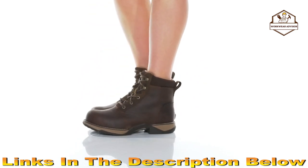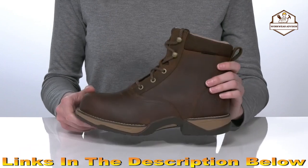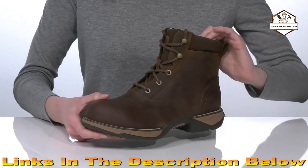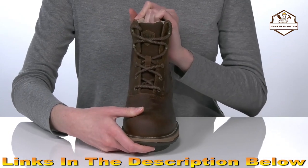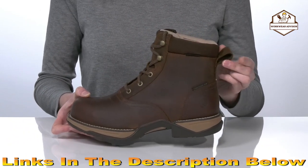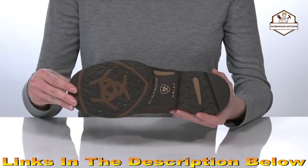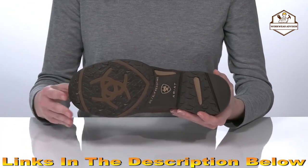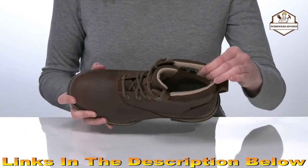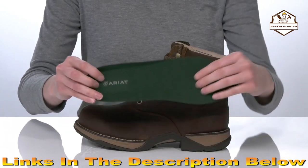These work boots are going to keep you safe on the job. They have a durable composite toe built in for tons of protection and a waterproof leather upper so you can wear these on a number of job sites. There's a full lace-up closure on top to tighten up your fit and a large pull loop at the back to help you get these on. The grippy rubber outsole is oil and slip resistant, and inside they have padding around the collar with a breathable textile lining and a cushioned removable footbed.